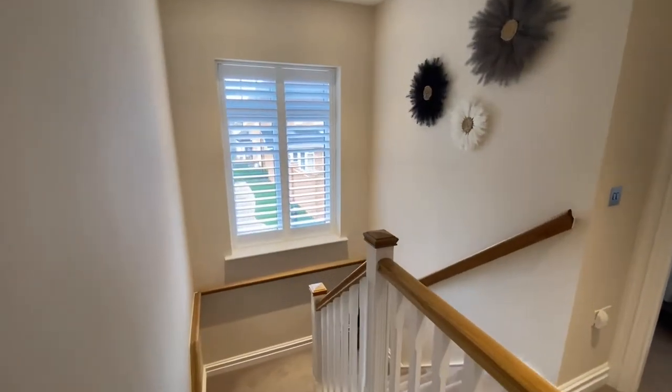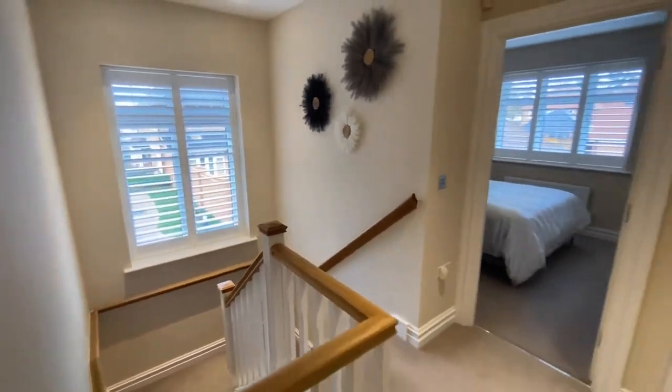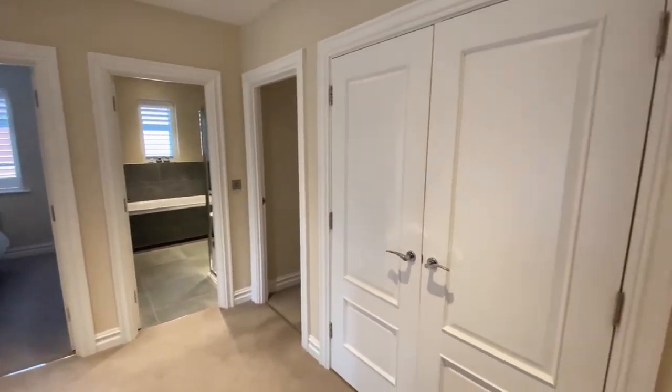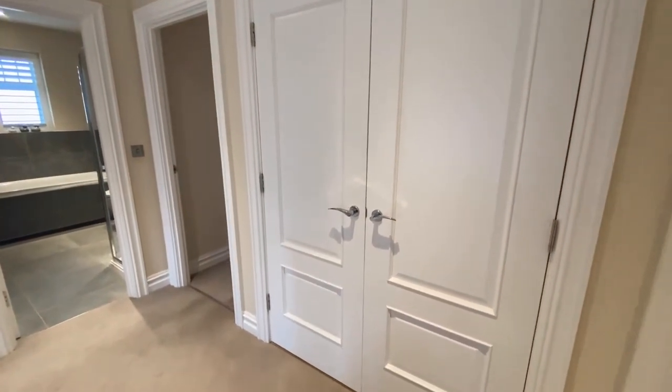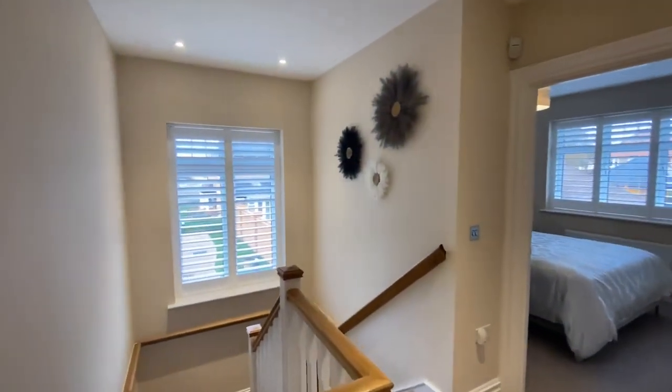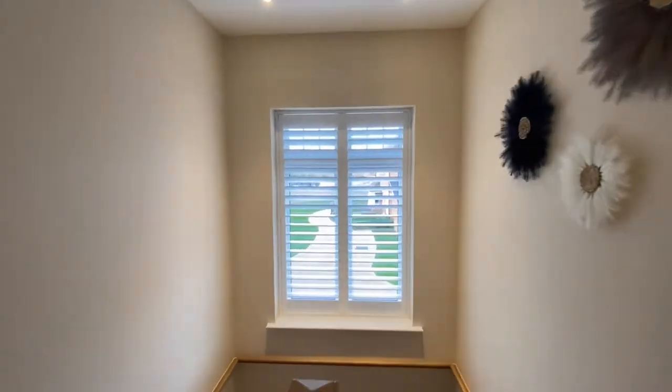Let's take a look around the first floor accommodation. Up here you've got four double bedrooms, a family bathroom, and a massive airing cupboard. One thing you will notice when you come and view this property is the amount of natural light that floods in — there's a massive window that overlooks the development.